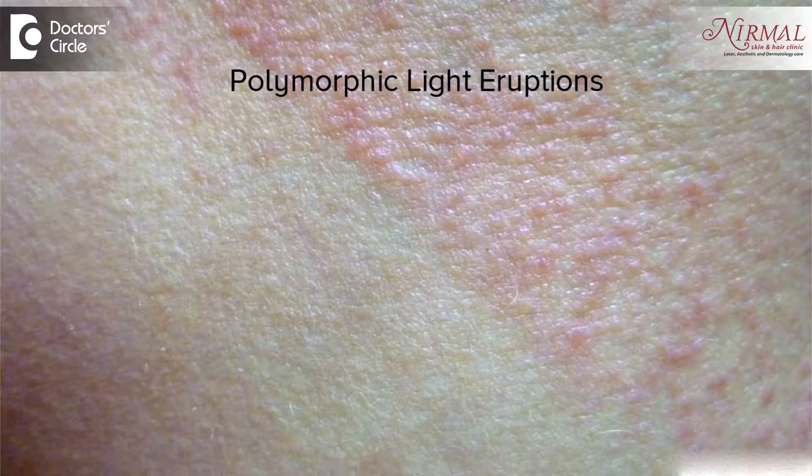Usually what happens when we do long travel, we don't have enough photo protection or sun protection. So if a person is allergic to sunlight, there is a tendency or a chance of developing tiny white bumps on the photo-exposed areas — that is on the extensor aspects of the arm, sometimes even white patches on the cheeks and the nape of the neck. This is called polymorphic light eruption.